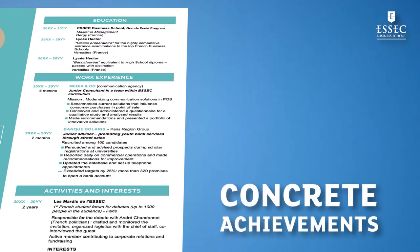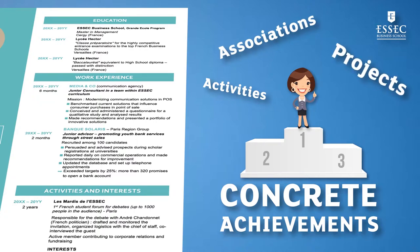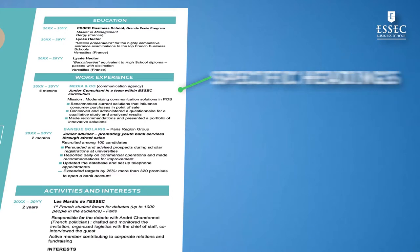Highlight concrete achievements. Indicate how you personally contributed to successfully completing your missions and what you are proud of. If you have little or no experience, mention the activities in which you have developed professional skills, such as associations or projects. Use specific headings to describe your tasks and assignments, even if it is not the exact title on the contract.